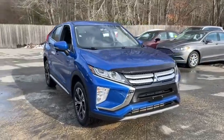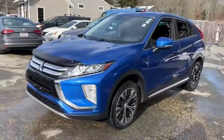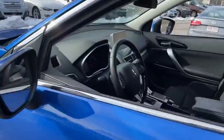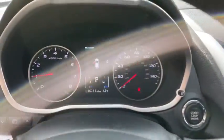Stop by and take a look at the 2019 Mitsubishi Eclipse Cross. The Mitsubishi Eclipse Cross is a good-looking crossover with bold styling. An 8-inch infotainment screen offers the latest in technology and supports both Apple CarPlay and Android Auto. This vehicle has less than 20,000 miles.